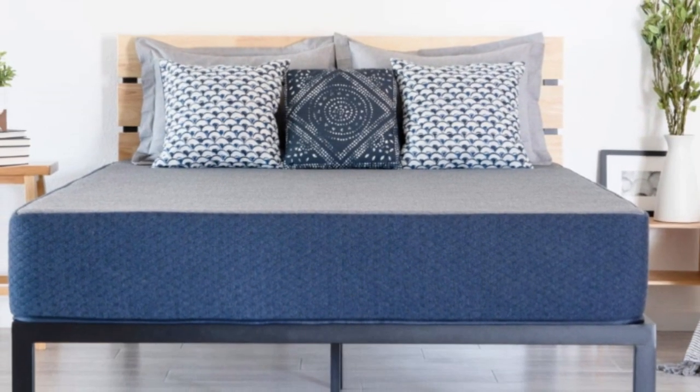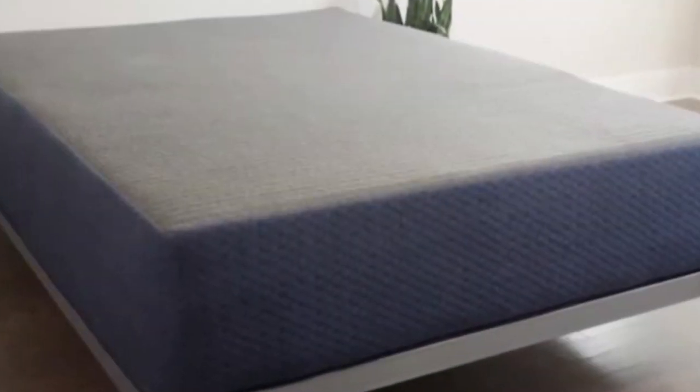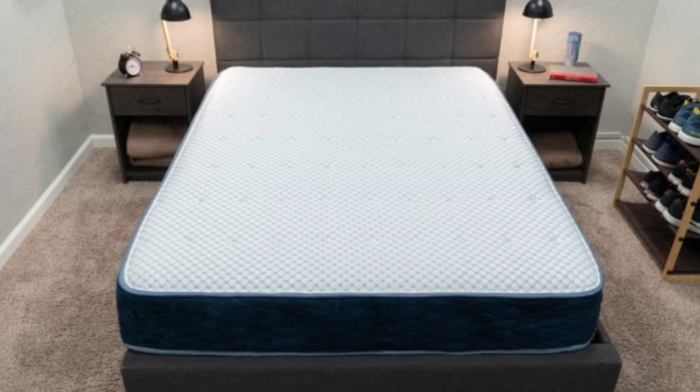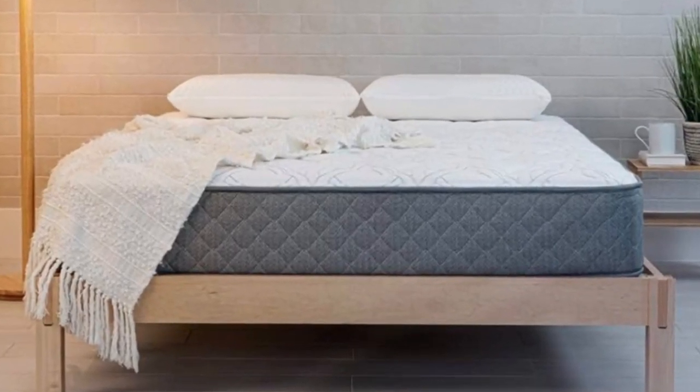Number 1. Many of Brooklyn Bedding's mattresses are available in RV-friendly sizes, but the DreamFoam Essential is specifically designed for use on the road. The mattress is available in 5 profiles and a host of different sizes, ensuring compatibility with most RV sleep spaces, regardless of your vehicle's specific dimensions.